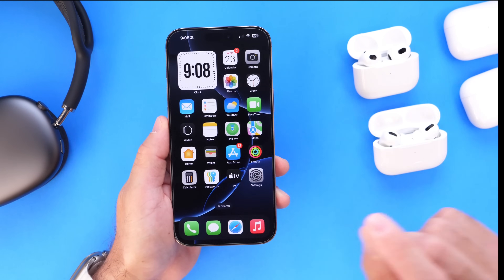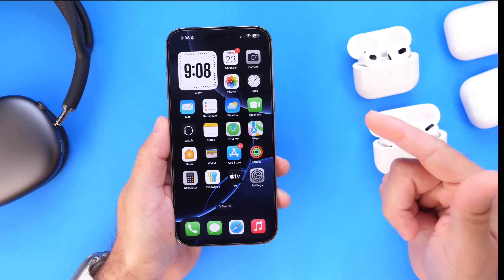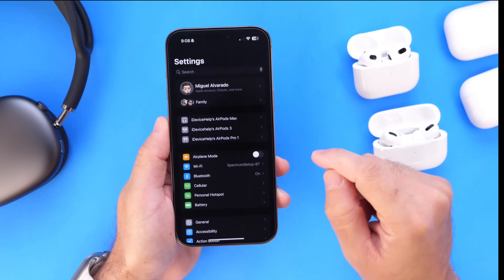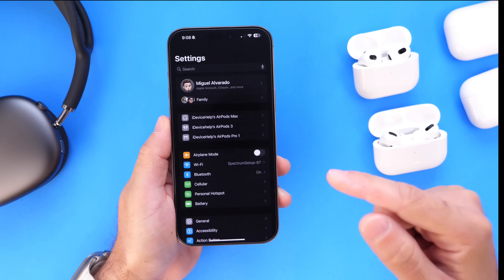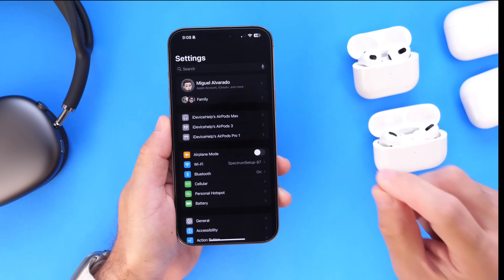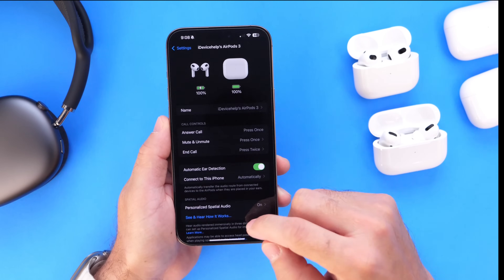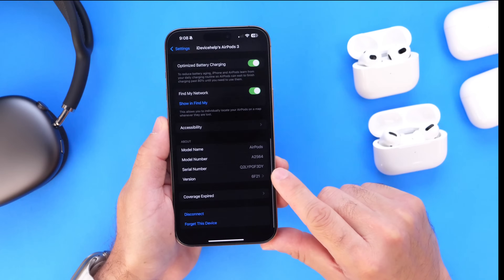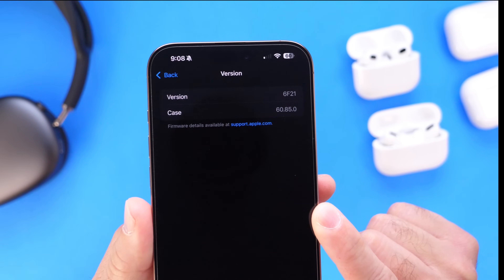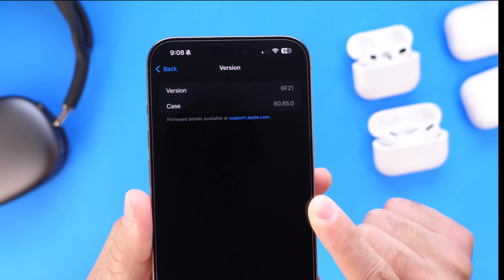For those that may be new to AirPods, I want to talk about how you can update your AirPods right now. You want to make sure that your AirPods are paired to your iPhone. Let them sit next to each other while they're connected to a power source for about 15 minutes, and they should update automatically. If you go into your AirPods settings and scroll down, you'll find the latest number right there — that's going to be the latest update 6F2.1.